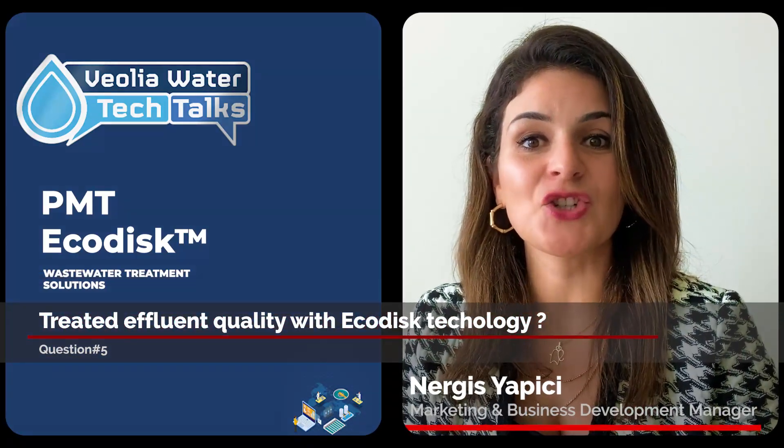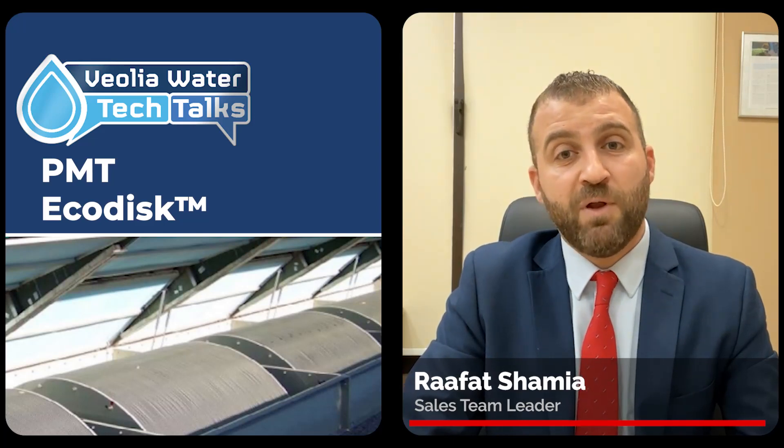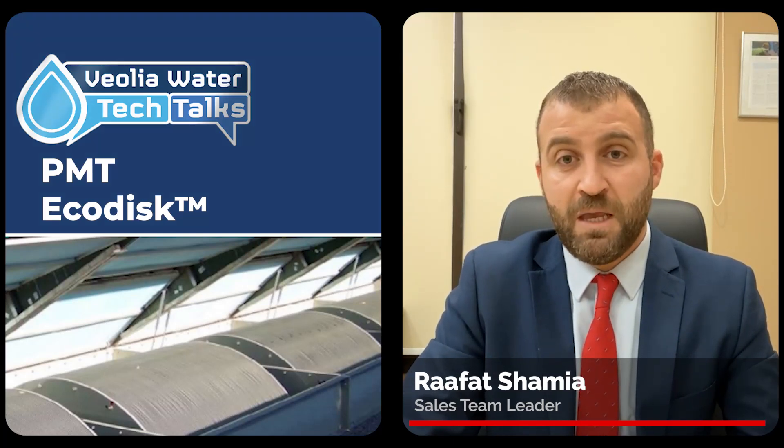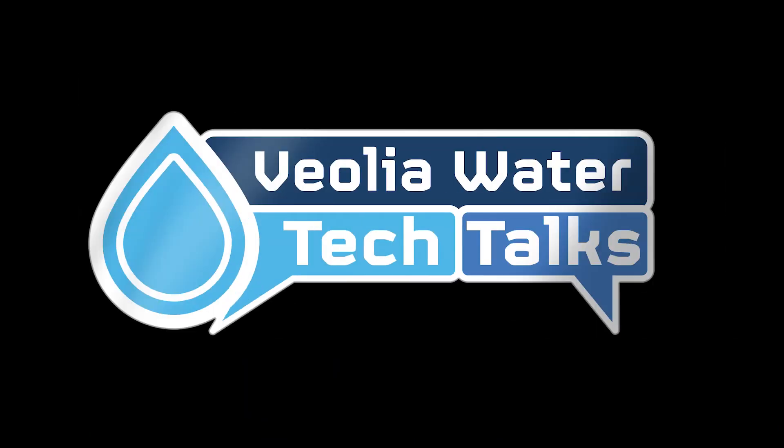Rifat, could you please share with us which treated effluent qualities we can ensure with EcoDisc technology? As of today, EcoDisc combined with lamella settlers maintains a standard of chemical oxygen demand (COD) of less than 120 ppm, biological oxygen demand (BOD) of less than 25 ppm, and total suspended solids (TSS) of less than 30 ppm. Since we are in an arid climate zone, this treated wastewater could be a great source for irrigation purposes, as Ali mentioned.